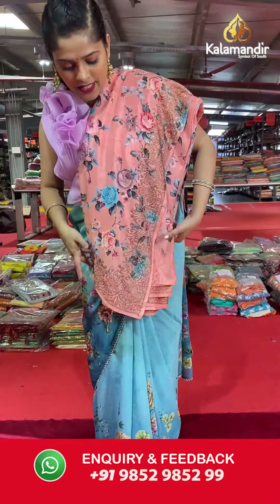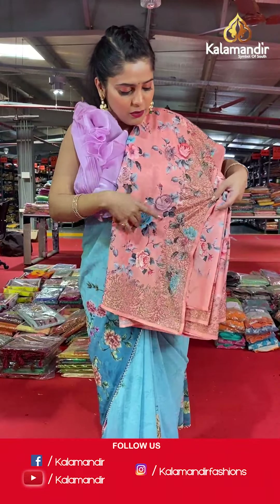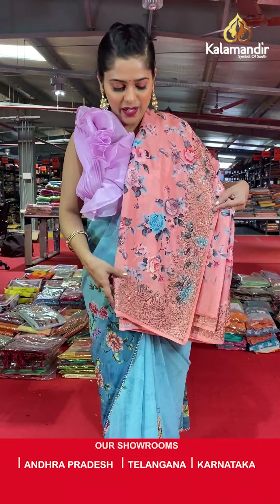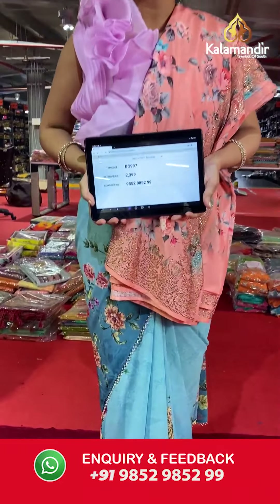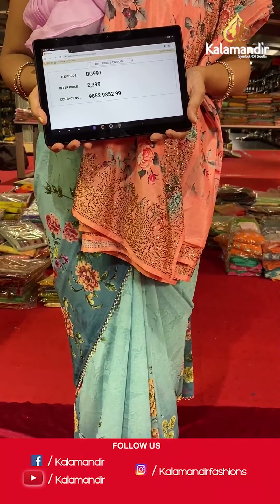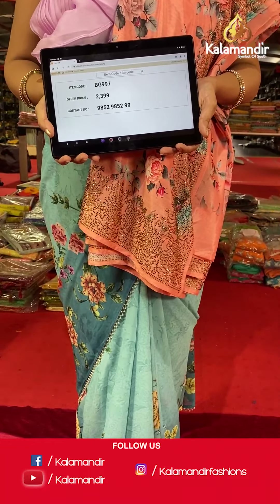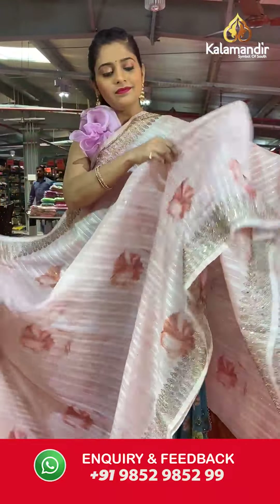I'm repeating once again for all the viewers — you can avail our video calling facility, and free shipping and cash on delivery is available all throughout India. Here is the next saree in a different color, same pattern — florals on the entire body, in a very light shade of orange, sometimes considered a peach color. Towards the border, the same stonework makes the border slightly heavy. Saree code is BG997 and offer price is Rs 2,399. To place an order, please take a screenshot and send it to our WhatsApp number 985-2985-299.